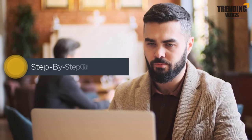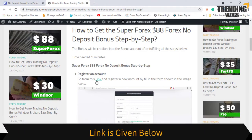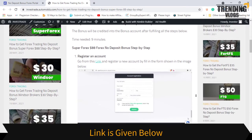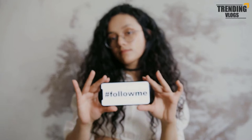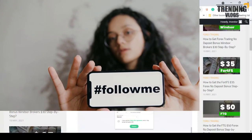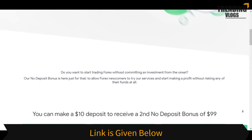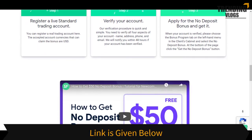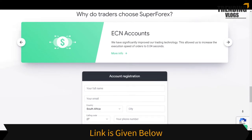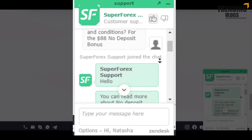Now it's time to go through the step-by-step guide for getting the no-deposit bonus from SuperForex. First, you have to register an account — you can go through the link provided. You can see all the steps mentioned here, and we are going to do them one by one. Here we had a small chat with their support center, and you can see the details they gave us.